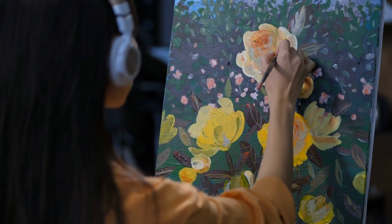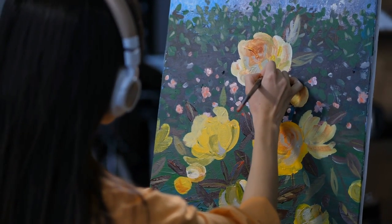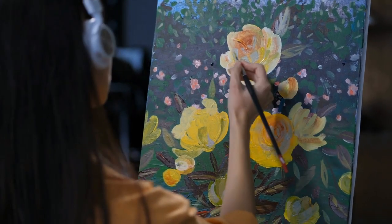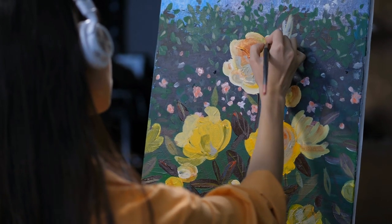You'll find closed-back and open-back models of these, sometimes even semi-open models. Open-back headphones are also excellent choices for listening to music since they expand the soundstage significantly.